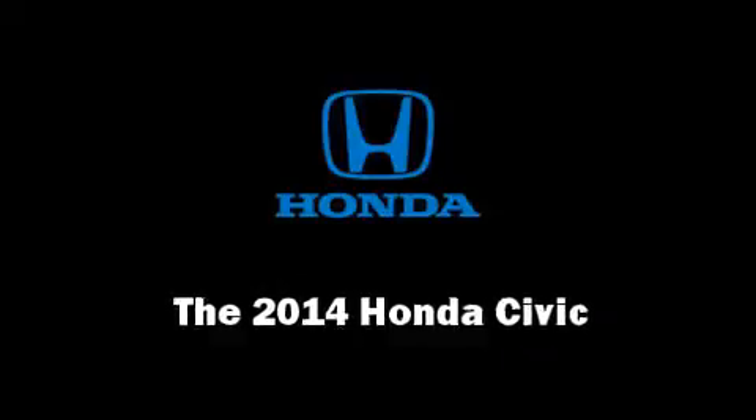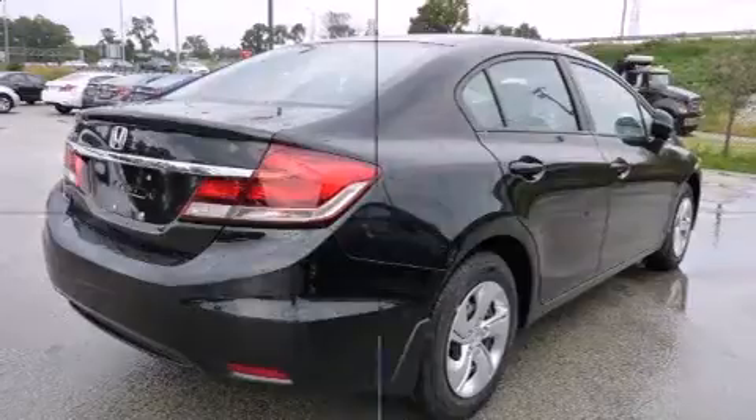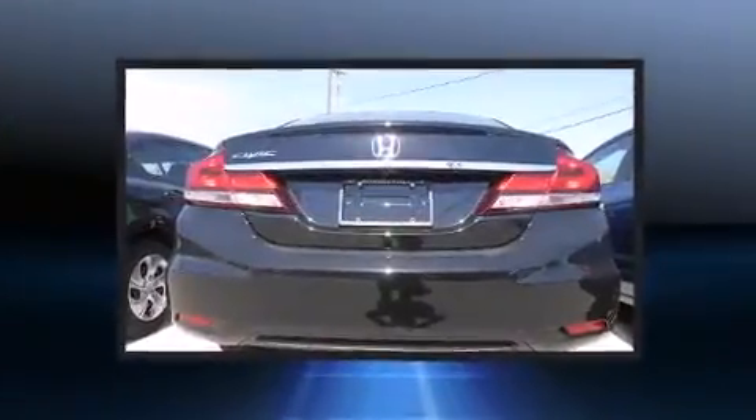Step into the 2014 Honda Civic. This four-door, five-passenger sedan offers the latest in technological innovation and style.